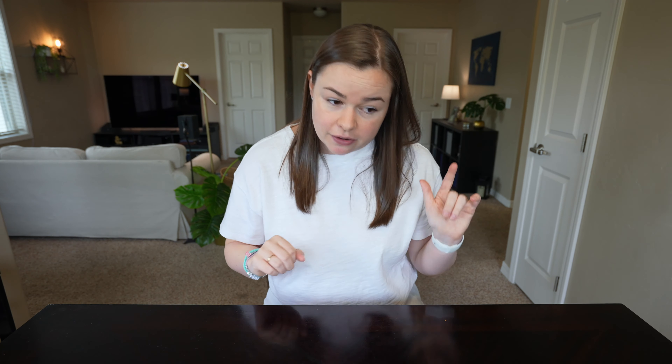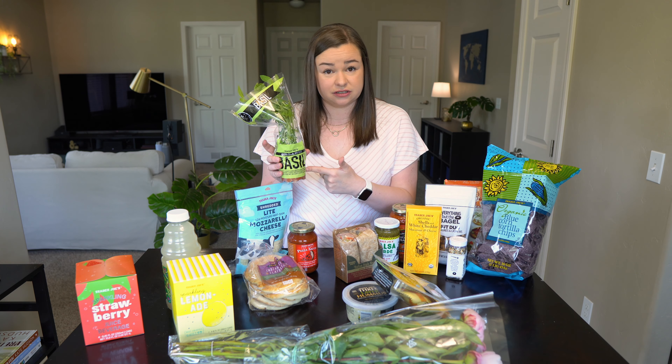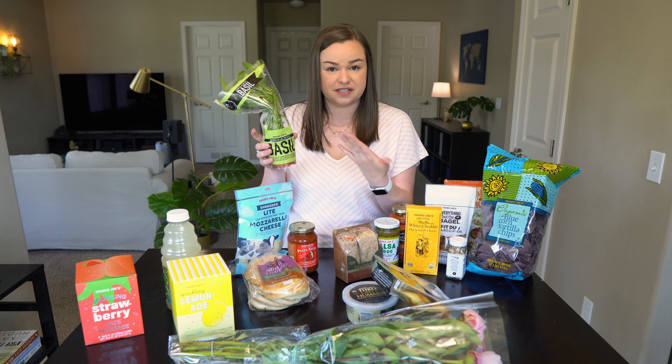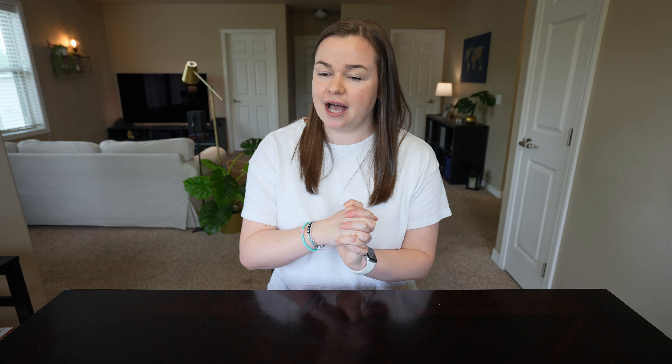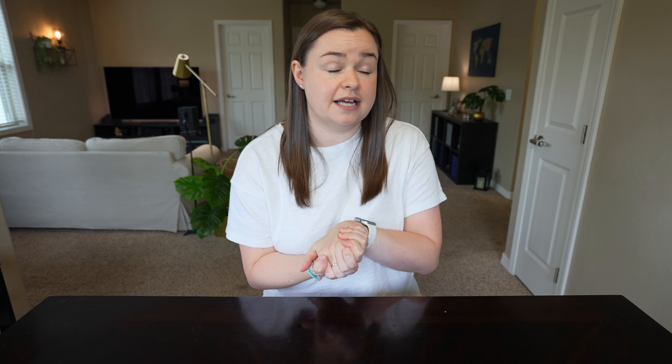Now let's talk about what did not go very well. First, the basil plant that I bought. This very well could be a me problem and not a Trader Joe's problem, but I bought the basil plant — I was very excited to have access to fresh basil whenever I wanted to cook — but unfortunately it died like the day after I brought it home. I tried watering it more, I tried watering it less, but it just kept getting worse. I'm going to blame it on Trader Joe's.